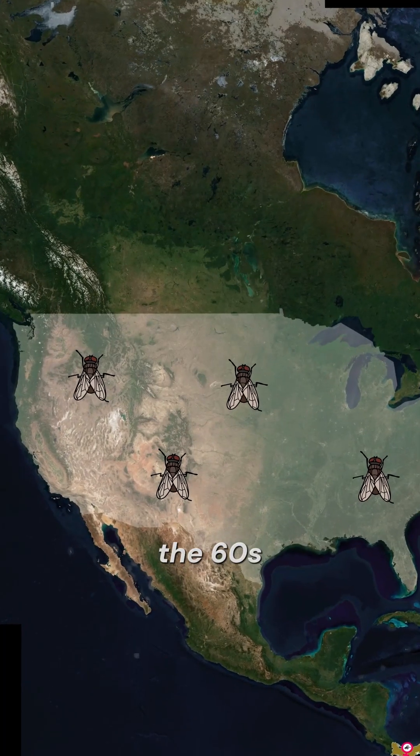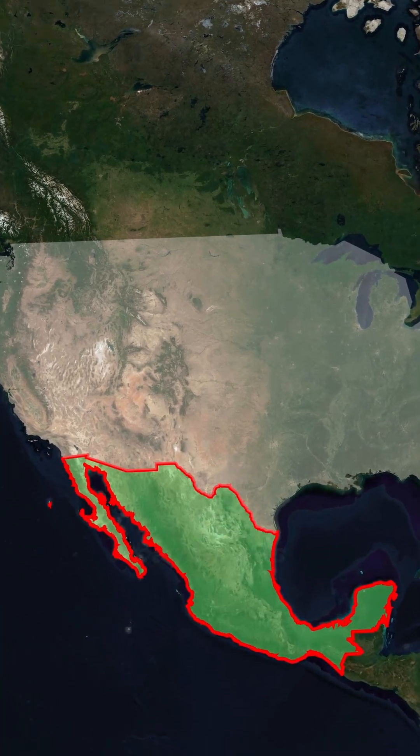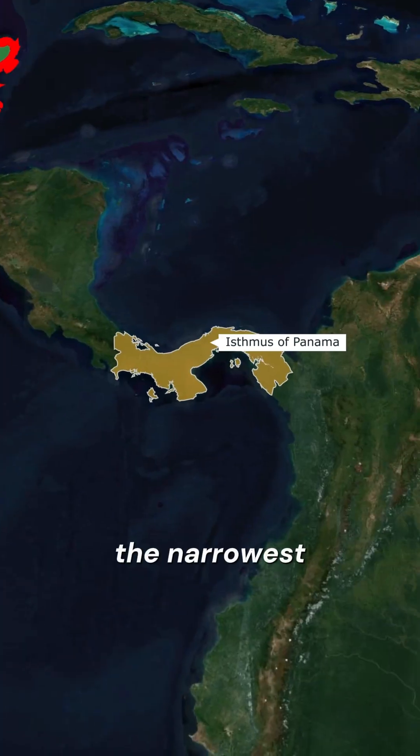Back in the 60s, the U.S. completely got rid of these flies at home. And establishing a protective barrier was more cost-effective not along the long border with Mexico, but at the narrowest part of the continent — the Panama Isthmus, between North and South America.